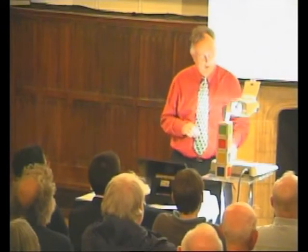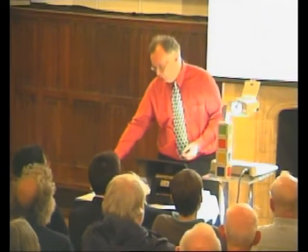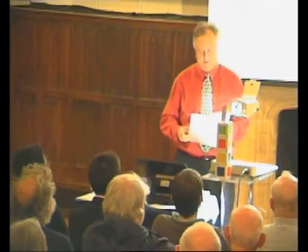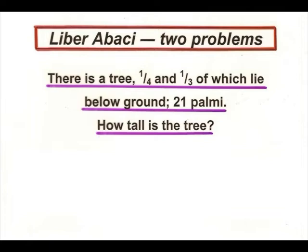So he wrote this book, and in it you'll see several different puzzles or problems. Here is one which is not the most exciting one, but it's quite interesting how it's solved. There is a tree. A quarter and a third of it lie below ground, and that's 21 parmi — which is obviously some measure. How tall is the tree?